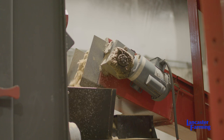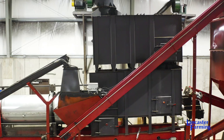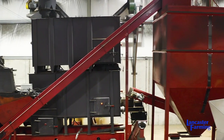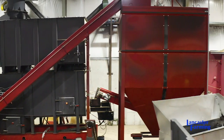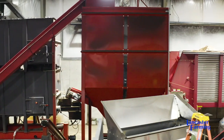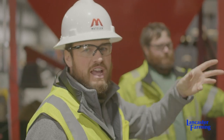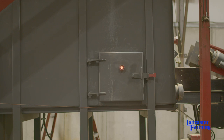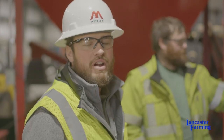This biomass will enter the oxidizer box, where it's actually drying the biomass and feeding the syngas up into the oxidizer, burning off any of those volatiles coming off of the biomass. We're producing and capturing that energy for our firewood kiln in our firewood production.